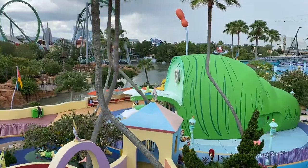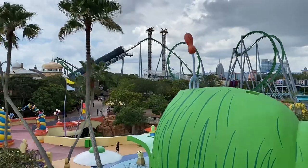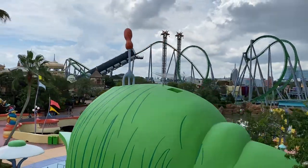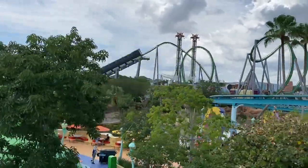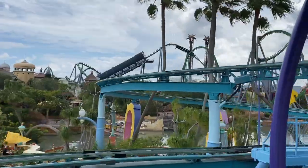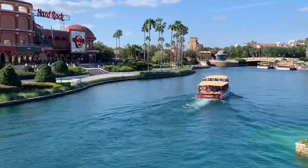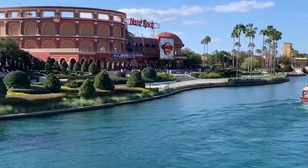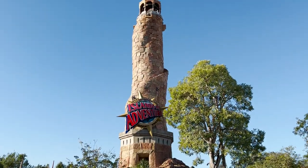We're switching it up a little bit. We've been doing a lot of tips and tricks videos on our channel, but we're going back into the planning process, the planning guides. In this video, we're going to break down all the options you should consider if you're looking to plan a Universal Orlando vacation, specifically a hotel and ticket package.